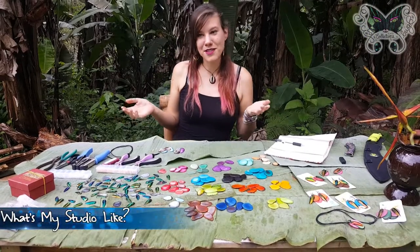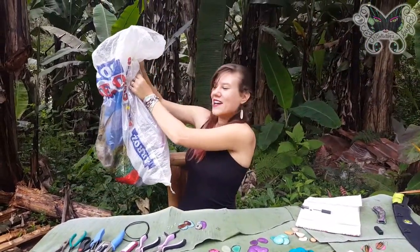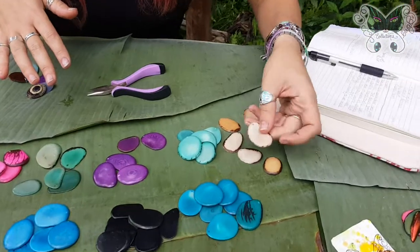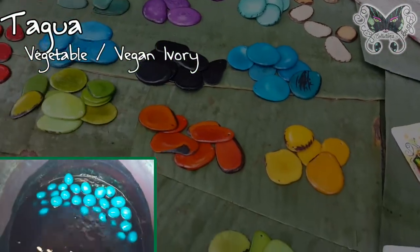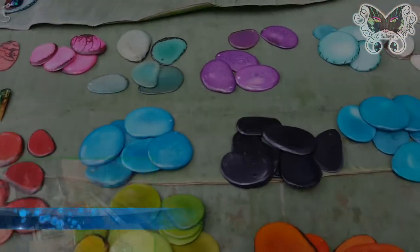I am stationed wherever I happen to be. My shop literally runs out of this hundred pound bag of rice, so whenever I travel my shop goes with me as well. I start my jewelry process by picking two colors of tagua, one for the background and one for the foreground. This is the natural color of the tagua, which is why it's sometimes called vegetable ivory. All of the rest of the tagua is dyed in clothing dye, and I buy the tagua from a local woman in Otovalo, and we go and we pick tagua chips off of her floor.